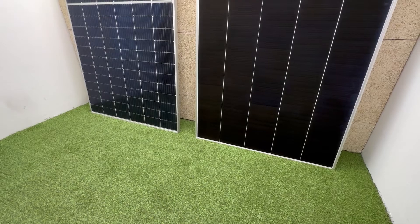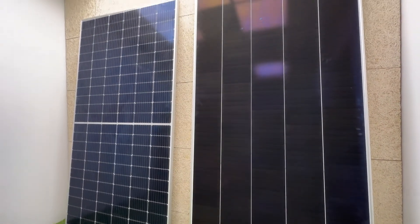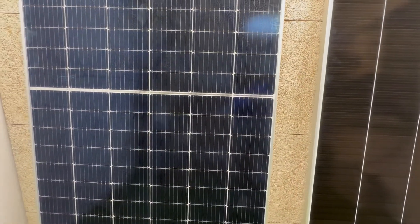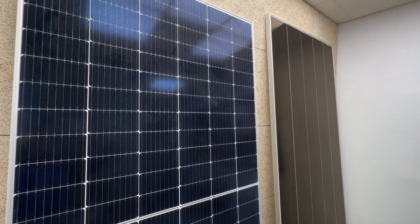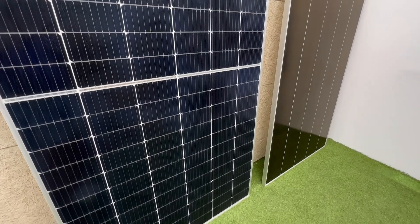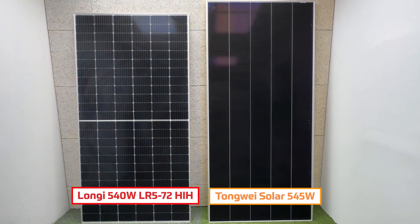In short, the Longi solar module is a solid and proven choice in the field of solar energy, with a power of 540 watts and PERC technology that improves its efficiency. While on the other hand, the TW Solar 545 is presented as a more innovative and powerful option with its singlet technology and a much higher power generation capacity.